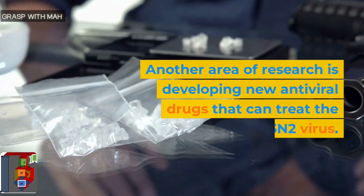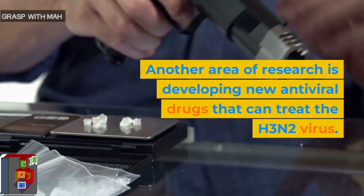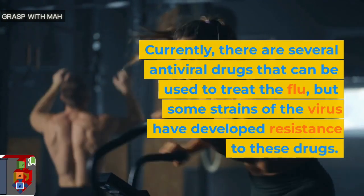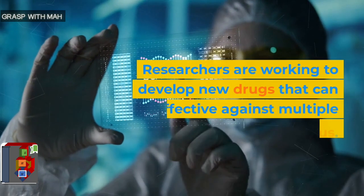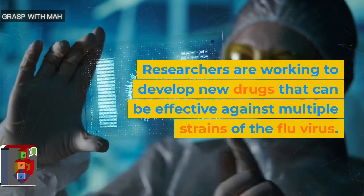Another area of research is developing new antiviral drugs that can treat the H3N2 virus. Currently, there are several antiviral drugs that can be used to treat the flu, but some strains of the virus have developed resistance to these drugs. Researchers are working to develop new drugs that can be effective against multiple strains of the flu virus.